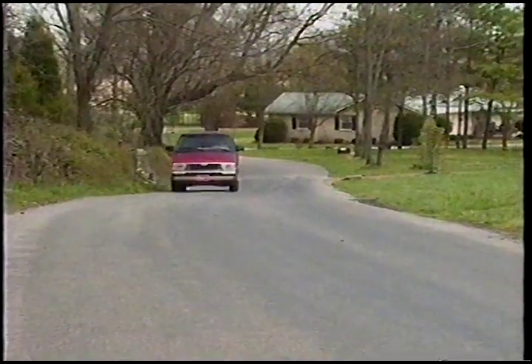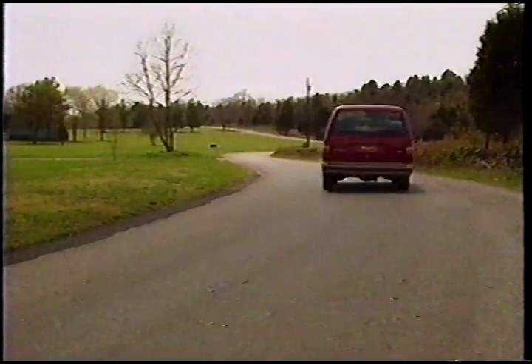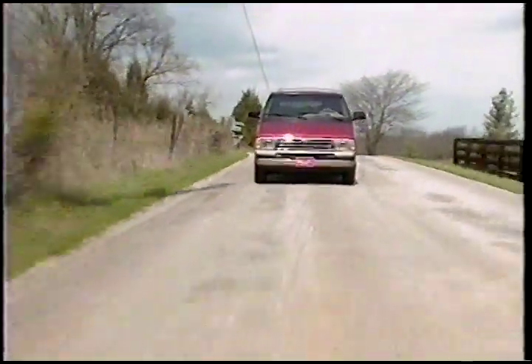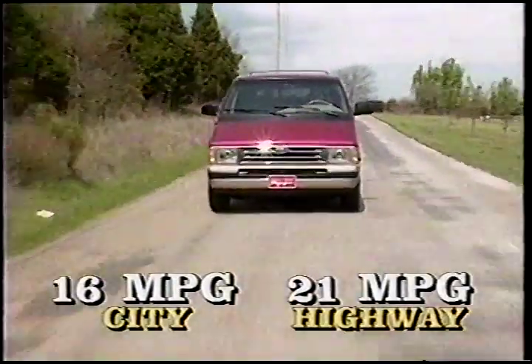Expect 155 horsepower at 4,000 RPM and a healthy 230 foot-pounds of torque at a relatively low 2,400 RPM. Mating the 4-liter V6 to Ford's heavy-duty 4-speed overdrive automatic produces a powertrain combo capable of a stout 4,800-pound tow rating, while delivering fairly moderate fuel ratings of 16 MPG city and 21 MPG highway.